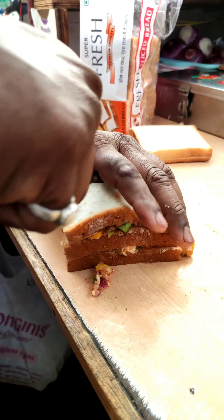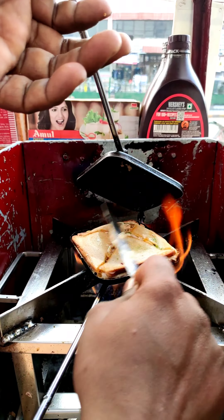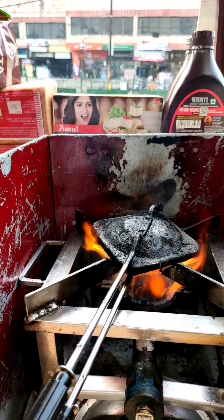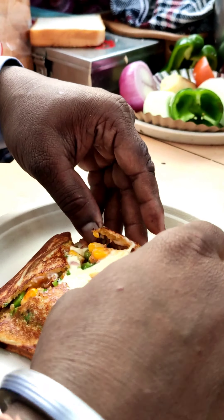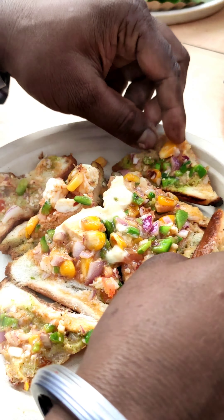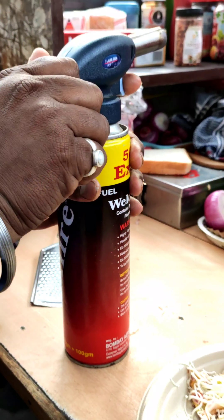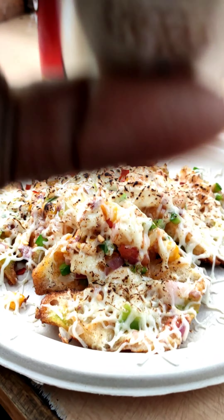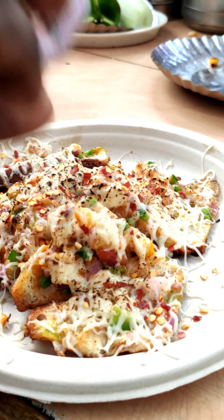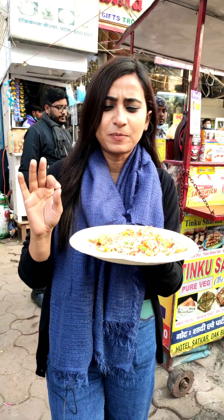We will bake it, and now the sandwich is ready. This is a cheese spread — now we will fire it up with chili flakes. And this is our fire sandwich. As you have seen, there is cheese, corn, paneer, veggies, spices — everything is added.